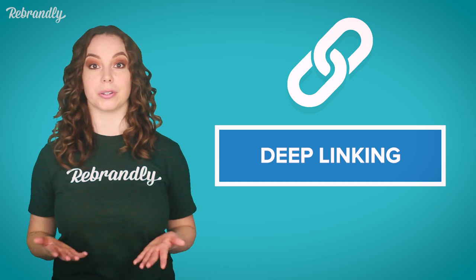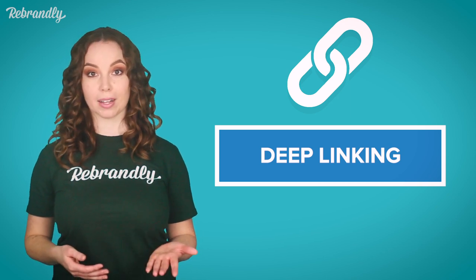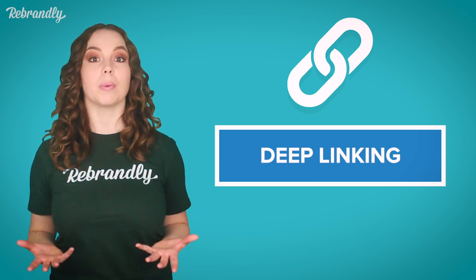And with deep linking, the links actually understand where to send your users, whether that's to your mobile app, the app store, or your mobile site.